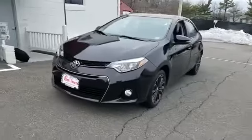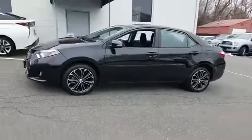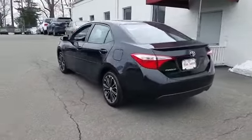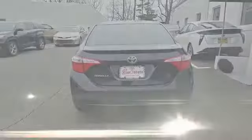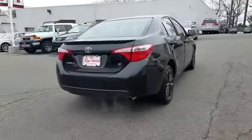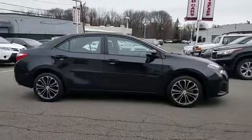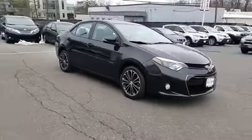2015 Toyota Corolla with less than 40,000 miles on the odometer. This sedan combines safety and comfort with style and performance. If you're looking for extras, look no further than these built-in features: side view mirrors with turn signals, heated